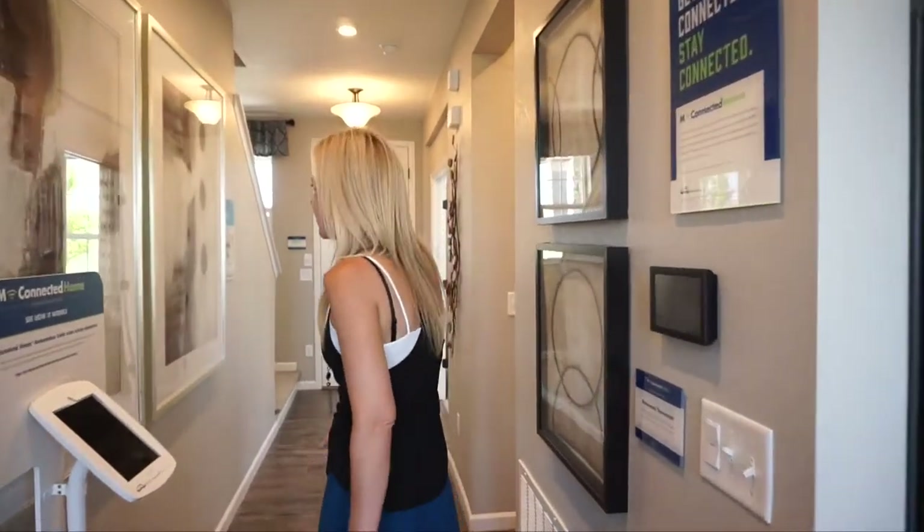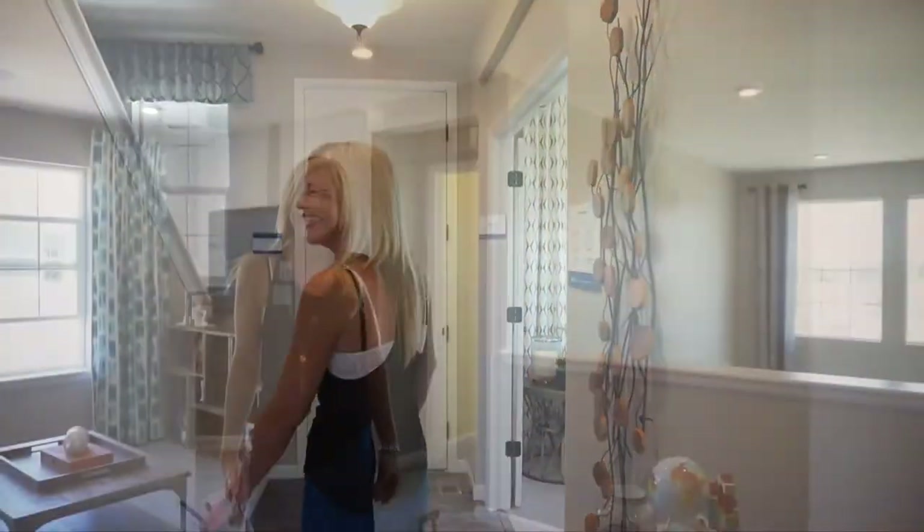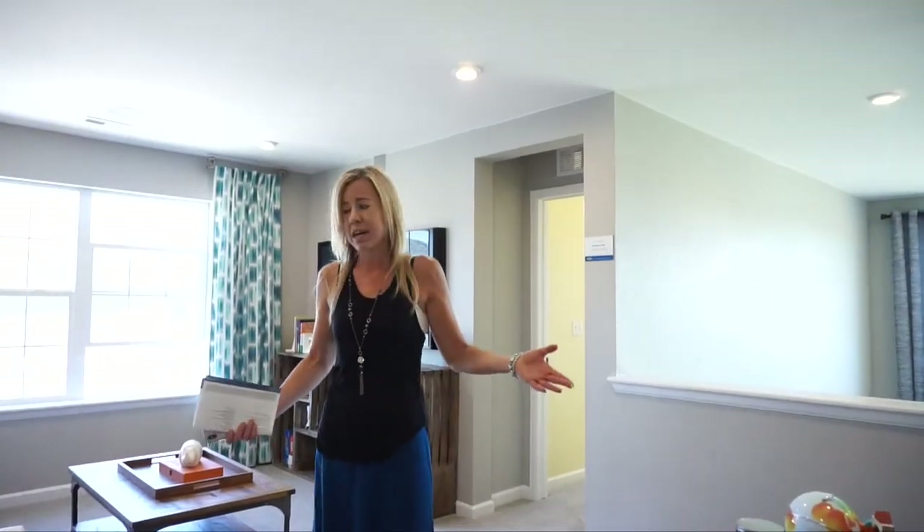That covers the main floor of the Glacier. We're going to head back towards the front door — the stairs are right at the front door — so let's go ahead upstairs. Here we are at the top of the stairs.